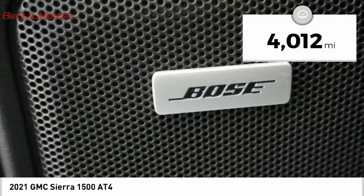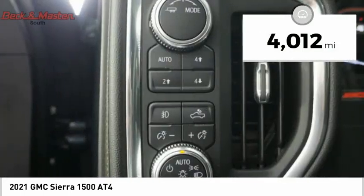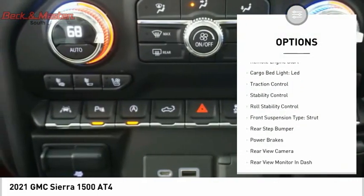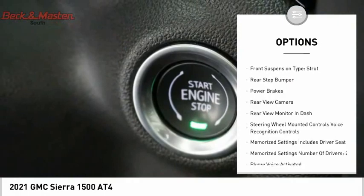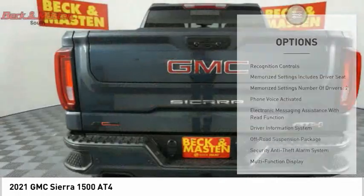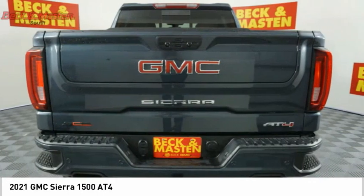This vehicle has less than five thousand miles. Here are some of this vehicle's great options: power windows with safety reverse, hill descent control, remote engine start, cargo bed light LED, traction control, stability control, roll stability control, and front suspension type strut.